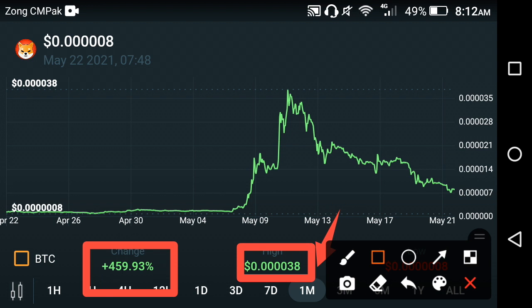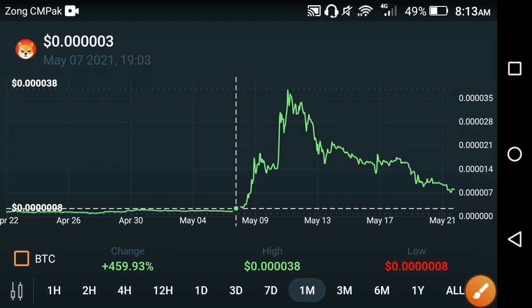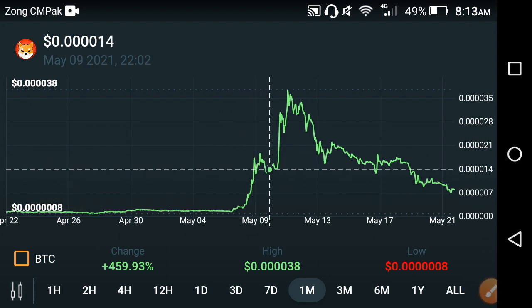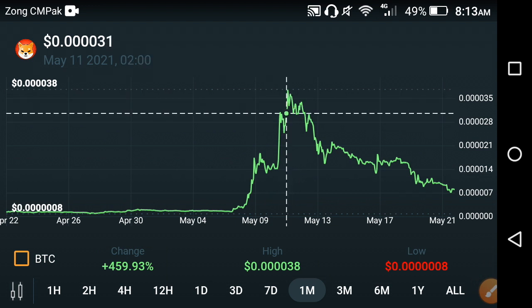If we look at the price changes in Shiba, you can easily understand this. As you can see here, at the start of May the price started moving upward, and this here is the highest price of Shiba.